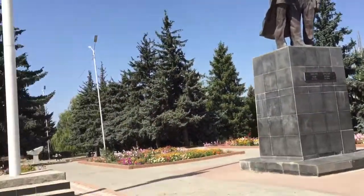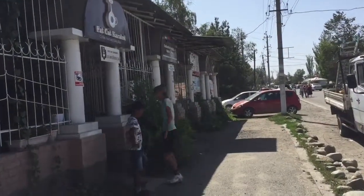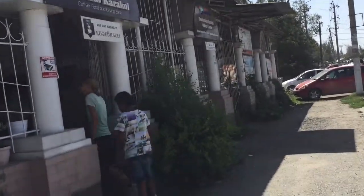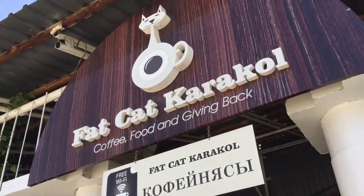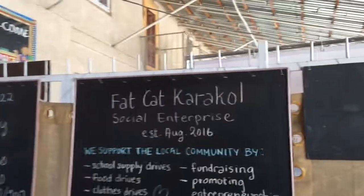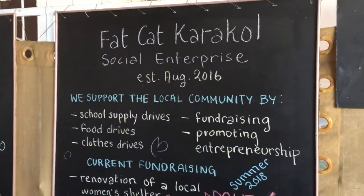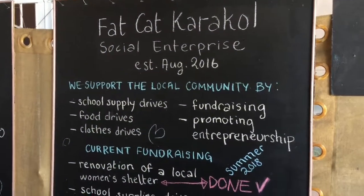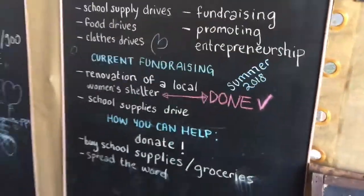This is Fat Cat Karakol — a place we've heard a lot about all across Central Asia. This is another place run as a social enterprise; they try and help the community with different projects they're working on.